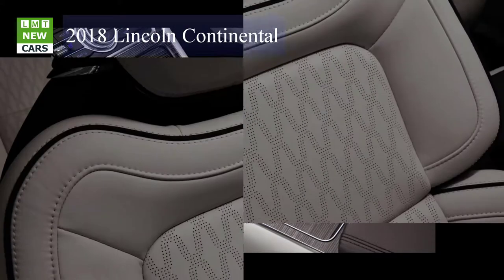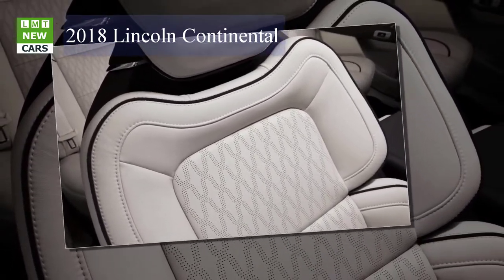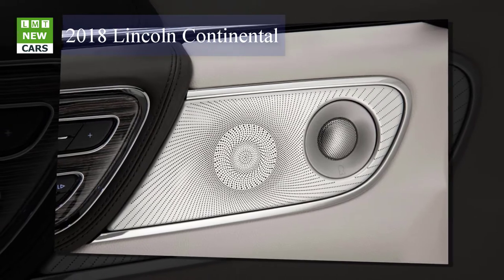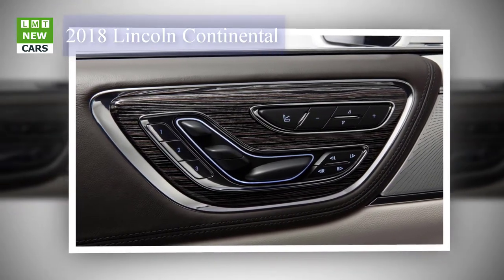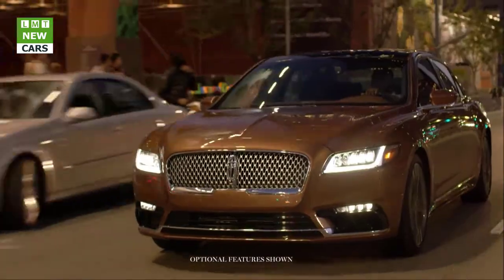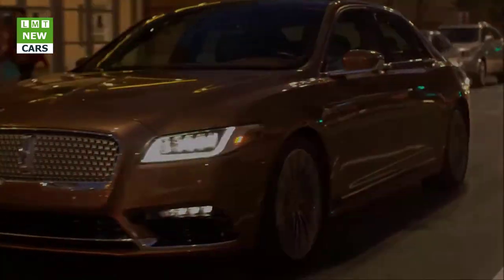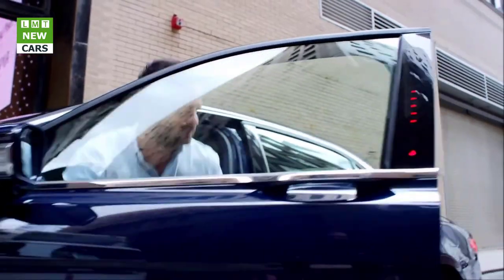Rear seat occupants enjoy the full limousine treatment with an elevated seating height, indulgent legroom, and a headliner contoured to accommodate the lankiest tycoon. Unfortunately, other interior details land lower on the execution scale. The dash top pad on our $66,535 Continental Reserve model was elegantly stitched and soft to the touch, but its coarse grain surface looks more like molded rubber than animal hide. Wood accents are so brightly varnished they're hard to distinguish from plastic, and glittering chrome frames throughout the interior hurl the mood back to the '60s.